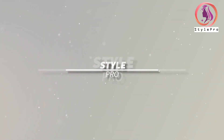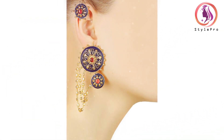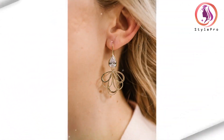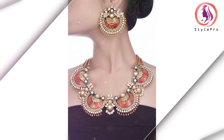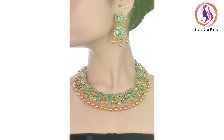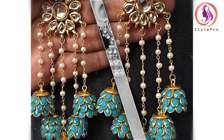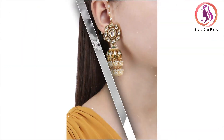Hello friends, welcome back to your favorite channel Style Pro. Today we are going to show you the amazing world of earrings for women, from studs to chandelier. Earrings have been a timeless accessory, enhancing the beauty of women for centuries. With countless styles and designs available, choosing the perfect pair can be both exciting and overwhelming. Explore different types of earrings that accommodate various tastes and occasions.